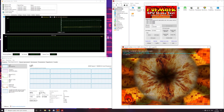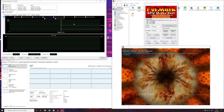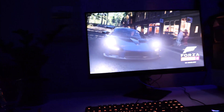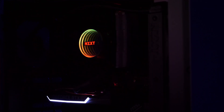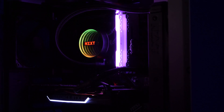We launch the x264 stress test and simultaneously the Furmark stress test, loading the video card at 100%. After 20 minutes under this load, our CPU heated up to 85 degrees. You might think that's a lot, but we deliberately reduced the fan speed to minimize noise. With normal use the computer will never reach such extreme loads as these stress tests, and if noise isn't a concern you can easily reduce the temperature by increasing the water cooler fan speed.